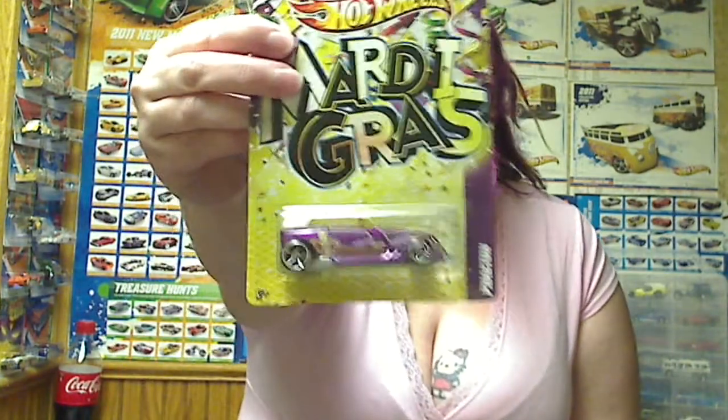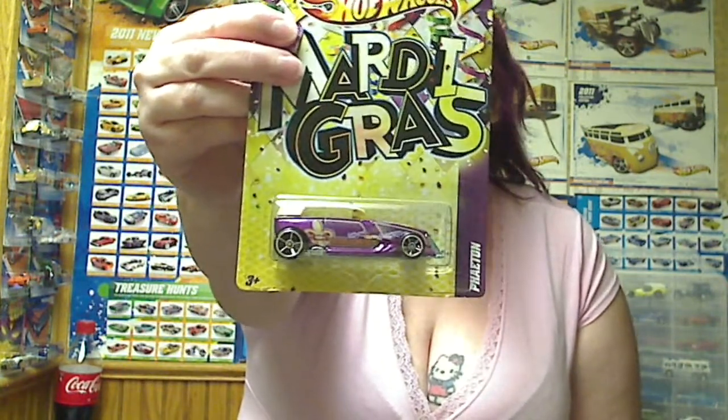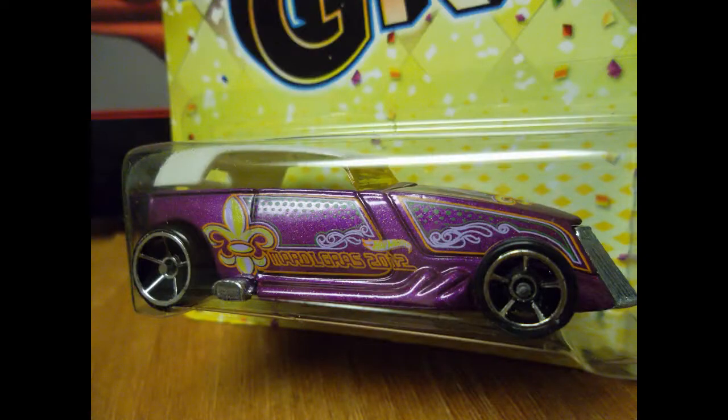So for myself, I got the Mardi Gras Phaeton, because I thought it was pretty. And then for Shane, because he likes the motorcycles, I got him the Pit Cruiser and the Clover cars.